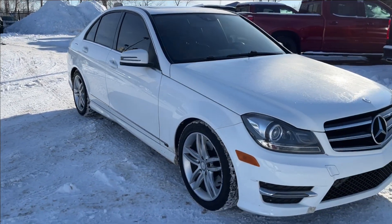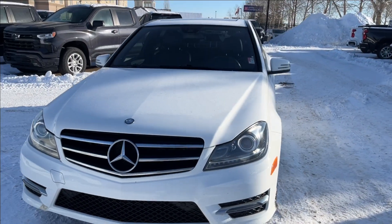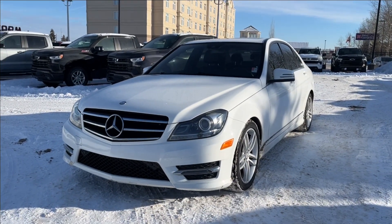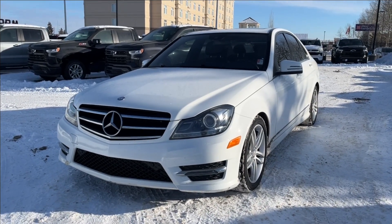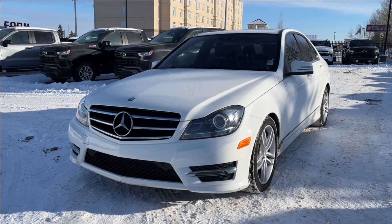Thank you so much for tuning in today here at Wolf Chevrolet. If you checked out this 2014 Mercedes-Benz E-Class C300 equipped with a 3.5-liter V6 engine as well as Bluetooth connectivity, deep tint glass, heated leather seating, and so much more — thank you so much for watching today. We hope you subscribe and we hope to see you at Wolf Chevrolet very soon.